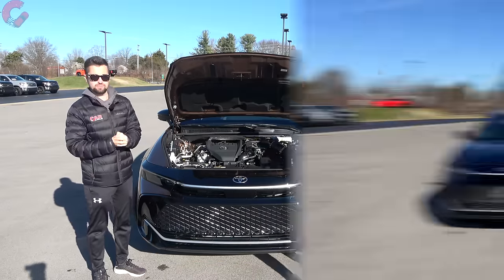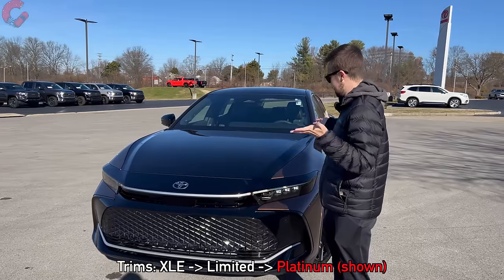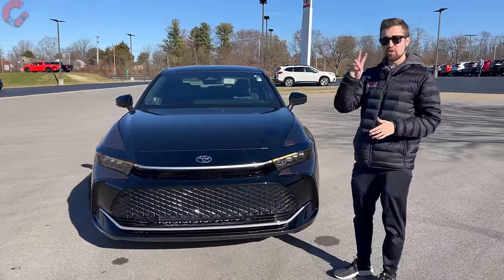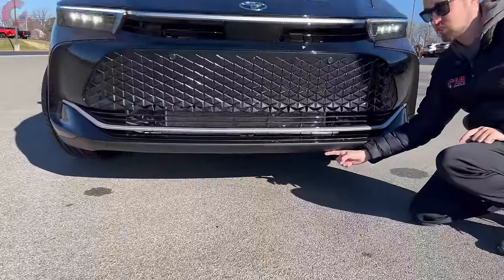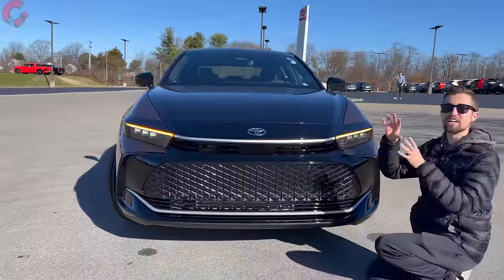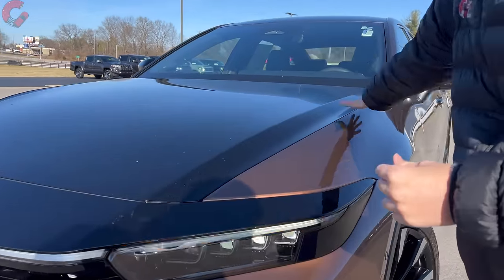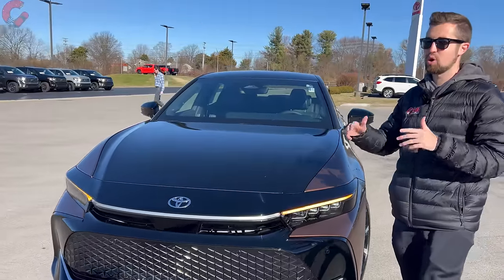The exterior of this Crown is unique — honestly that may even be an understatement. It really does not look like anything else on the road. The main two things drawing attention are the 5.8 inches of ground clearance — not a typical sedan but also not a typical crossover, somewhere in between. We also have the platinum trim's bi-tone finish: a really cool copper paint combined with a substantial gloss black front design.